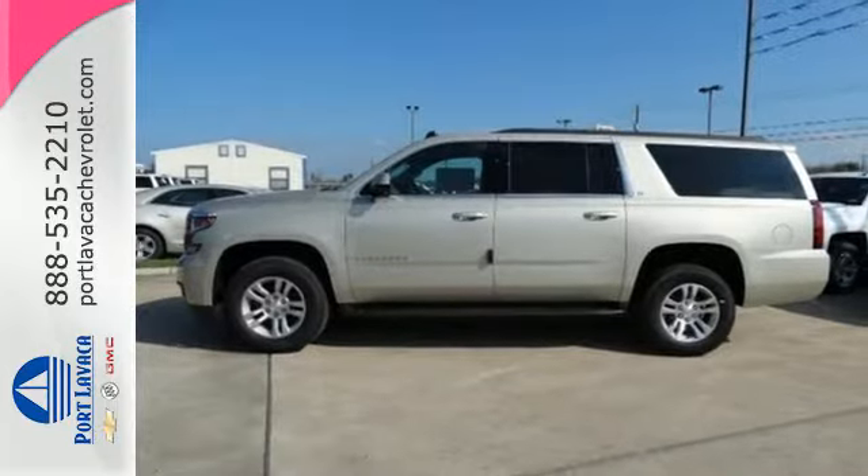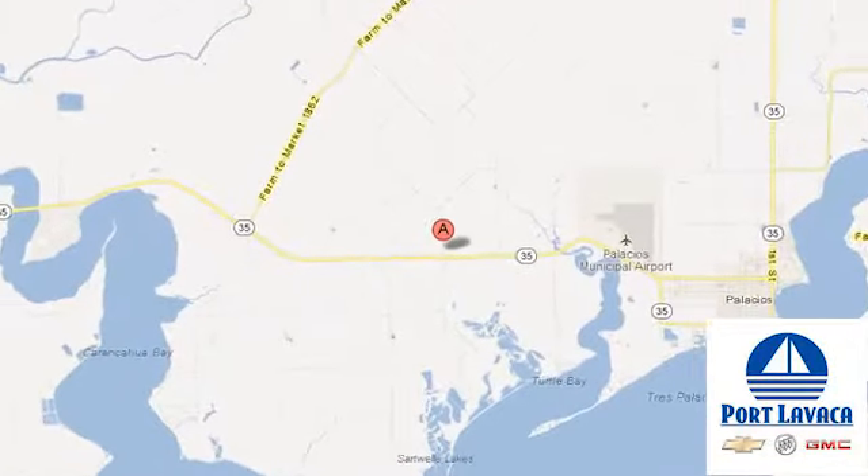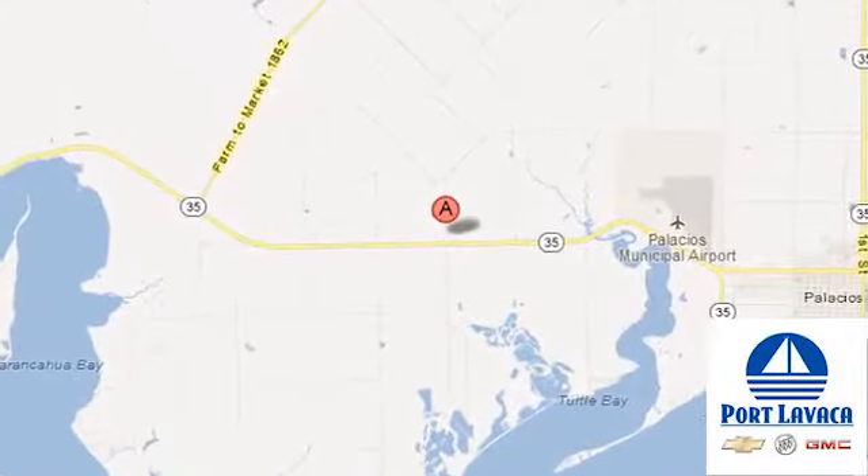Take it for a test drive today. And that's just one of hundreds of vehicles we have looking for a new home like yours. We're conveniently located at 1501 Highway 35 South in Port Lavaca, Texas.